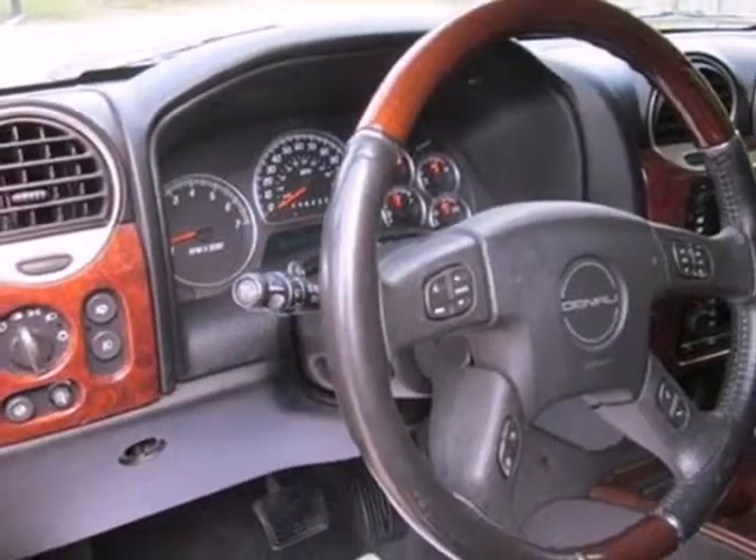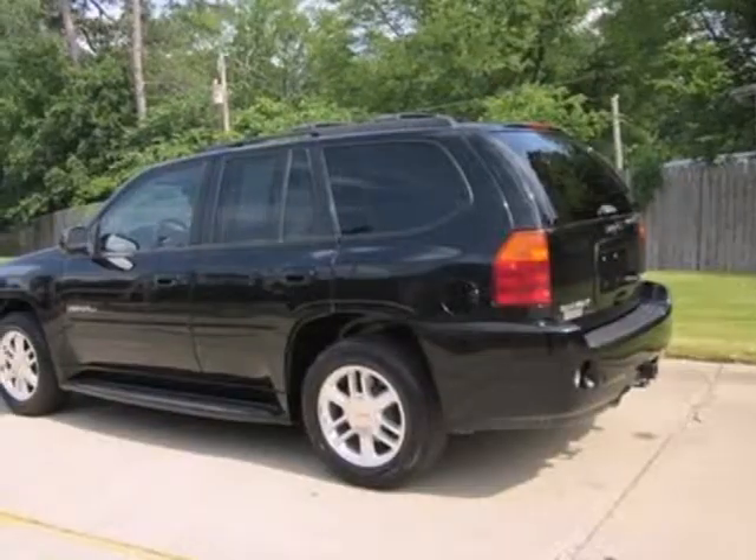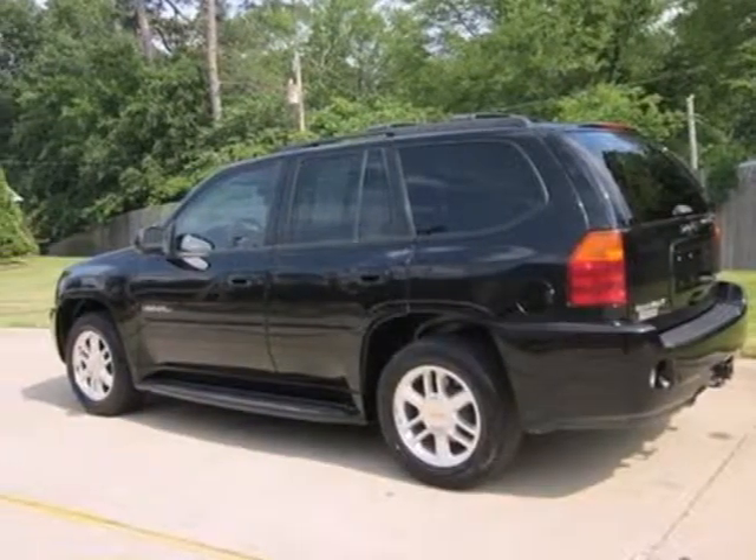The ever-popular Envoy gets an array of new standard high-tech features for your enhanced comfort, convenience, and safety. See it for yourself today.